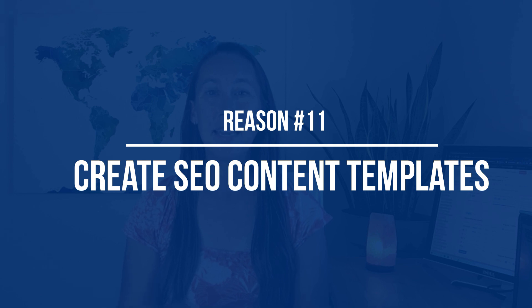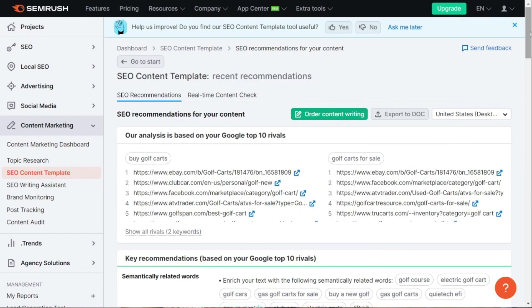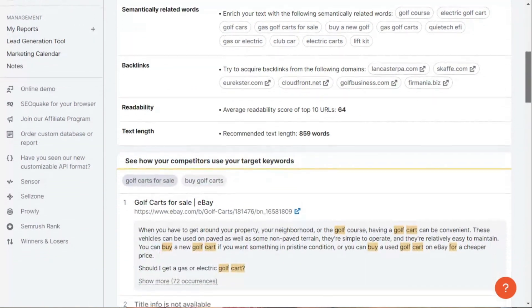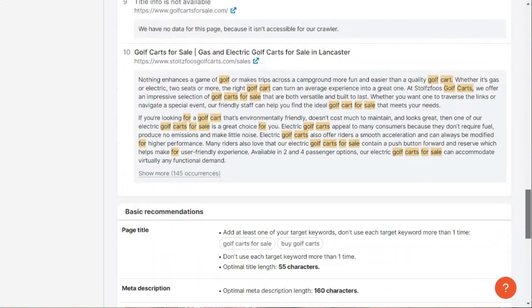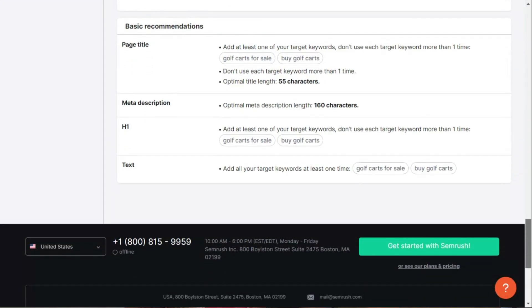Reason number eleven is that you can create SEO content templates. Whether you're creating site content yourself or outsourcing the work, these SEO content templates are very helpful. They give you specific SEO recommendations for keywords, backlinks, text length, page title and description, and other on-page optimization — so you know exactly what to do to get that content to rank. This is especially great if you outsource content writing, as you can provide SEO guidelines all in one place.